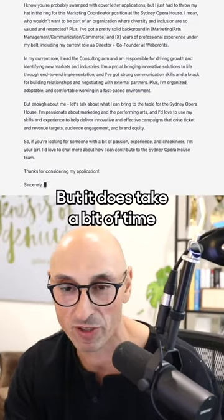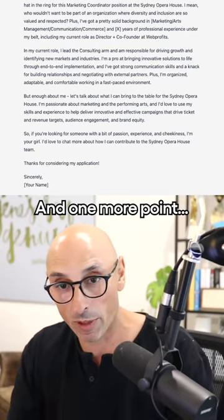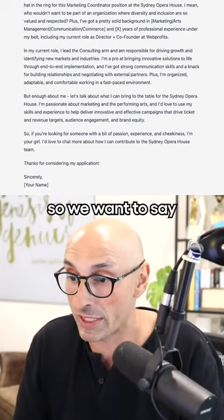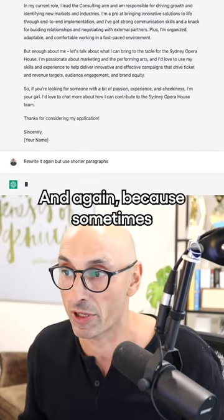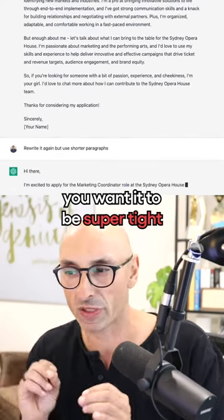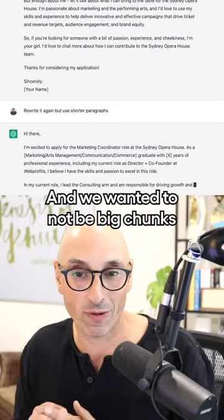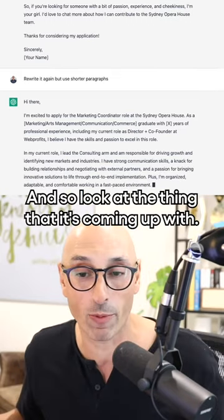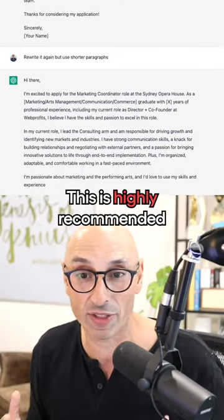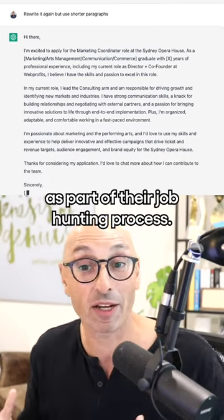It does take a bit of time to select the jobs you want to apply for and to really spend some time crafting it. One more point — it could be a bit long. We want to say: write it again but use shorter paragraphs, because sometimes you want it to be super tight and easy to scan, not big chunks of text. Look at what it's coming up with — this is pretty amazing stuff. Highly recommended for anyone looking to stand out as part of their job hunting process.